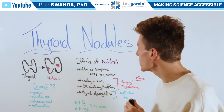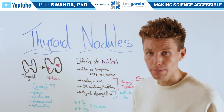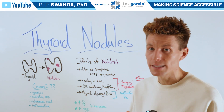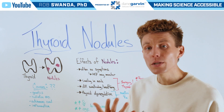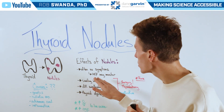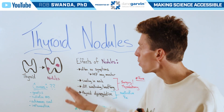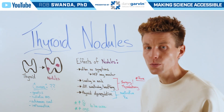The effects of these nodules often have no symptoms, however one's healthcare provider may monitor them to see if they're changing in size. Although it's rare, these can cause swelling in the neck, difficulty swallowing, or breathing difficulties depending on where on the thyroid those nodules are located.